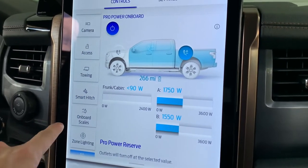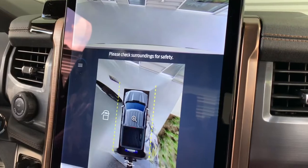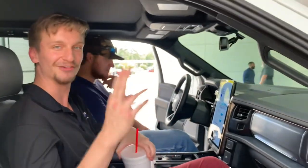The Smart Hitch lets us see the size of our camper, and we can even use our backup camera while we're all hooked up — super handy. It's a super nice truck with different drive modes and everything you might want. Like and subscribe, more Lightning content coming. Thanks!